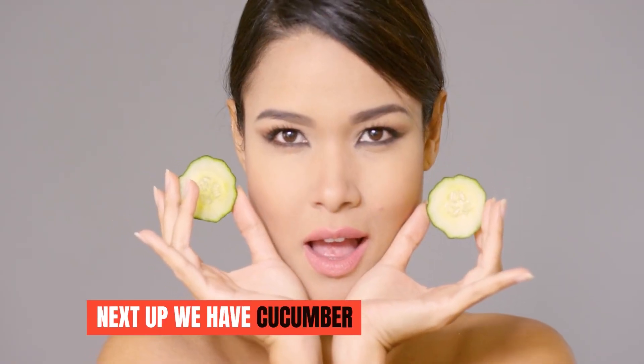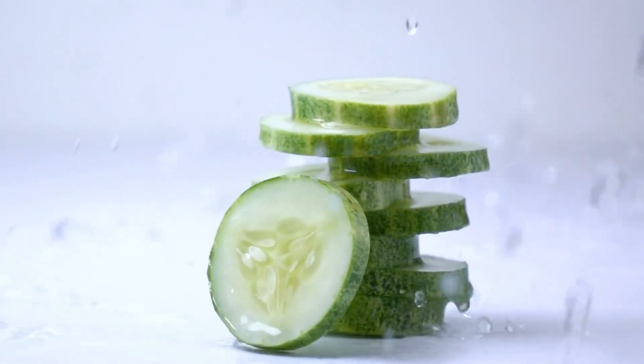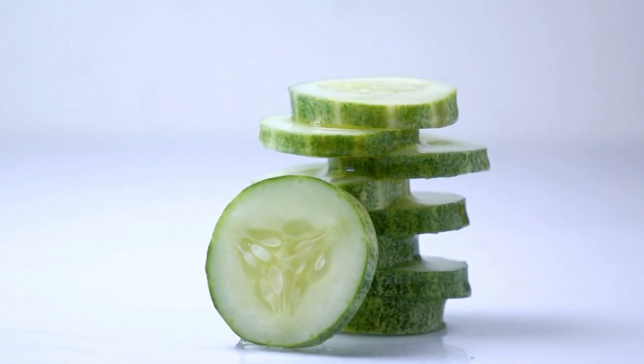Next up, we have cucumber. Cucumber is incredibly hydrating and helps to reduce puffiness and dark circles and soothe irritated skin. It's also high in silica, which helps to firm up sagging skin.